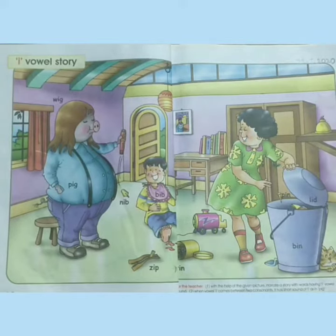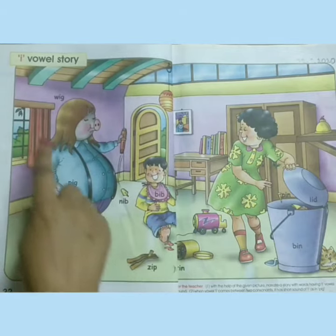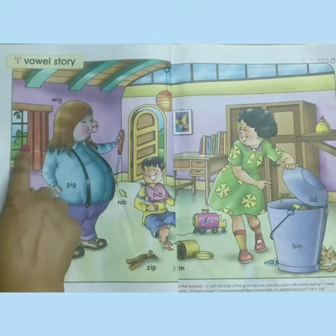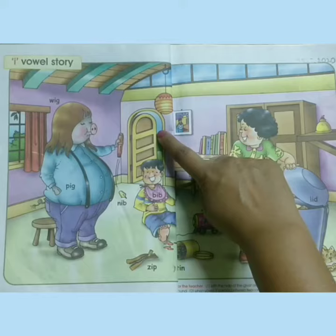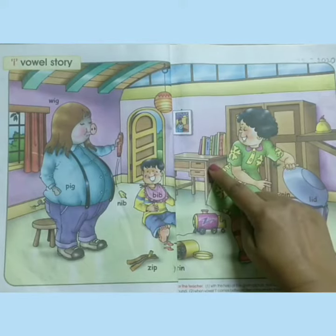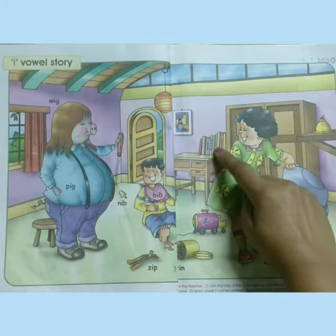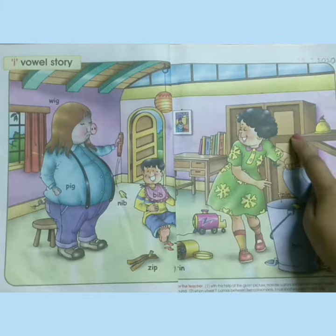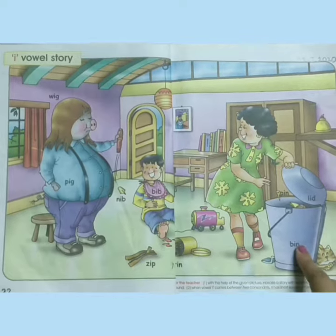Now look at the picture. This is a picture of a room. The window is here and the curtain is here on the window. The door of the room is open and this is the study table. Books are lying properly on the table. One cupboard is also here in the room and there is one bin in the room. So now let's start the story.